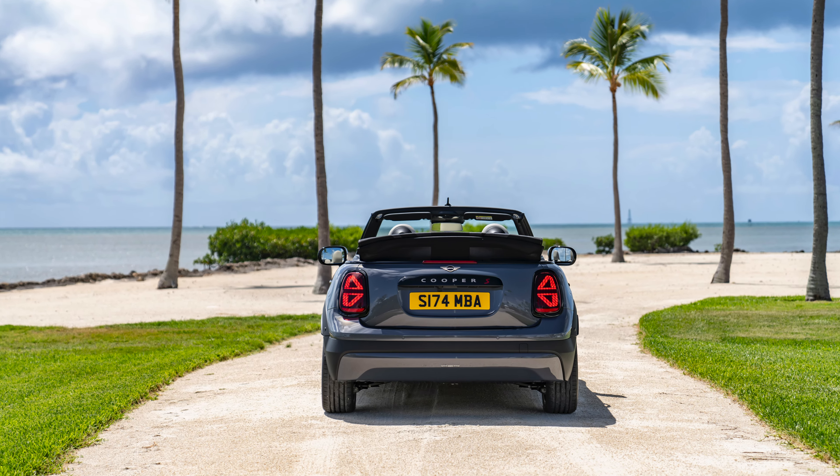Following the successful launch of the all-new Mini family throughout the past year, the new Mini Cooper Convertible completes the brand's new model family. Offered in a choice of two new petrol models, the Mini Cooper Convertible will begin production at Mini Plant Oxford later this year, following a nine-year hiatus.